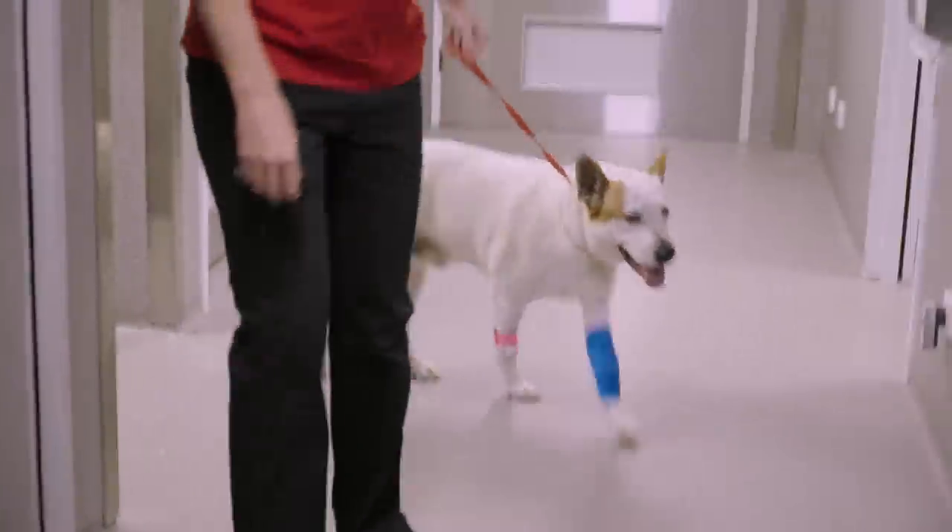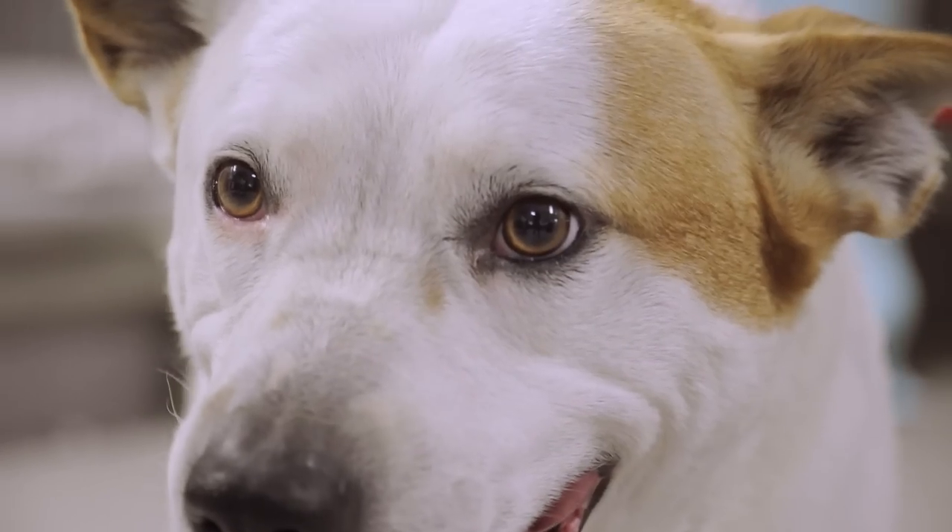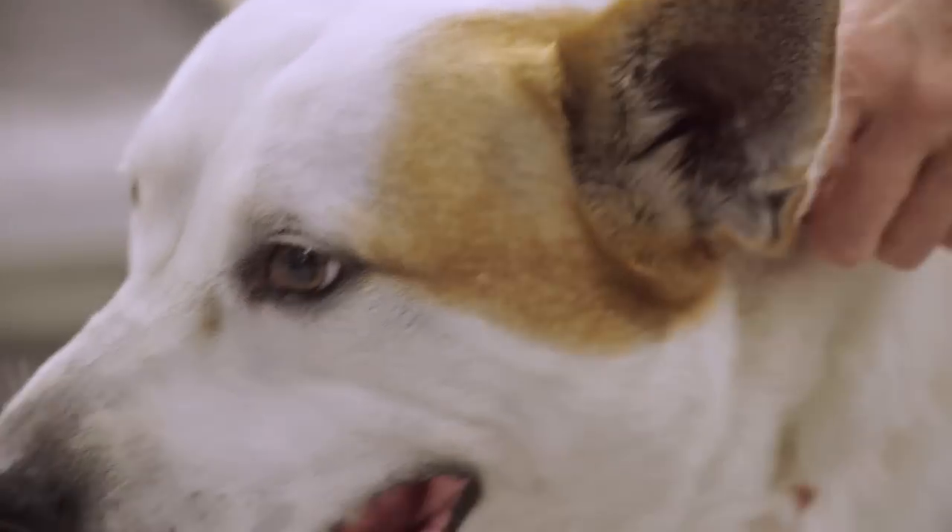That needle could puncture something vital or cause a lot of trauma to his airway. Anything that interferes with a dog's ability to breathe is life-threatening. Here we go — he's arrived. His name's Ralph. He's a bit worried. Good boy, good boy.